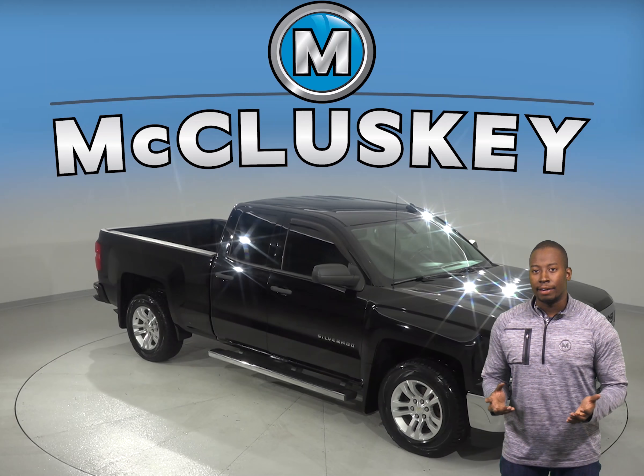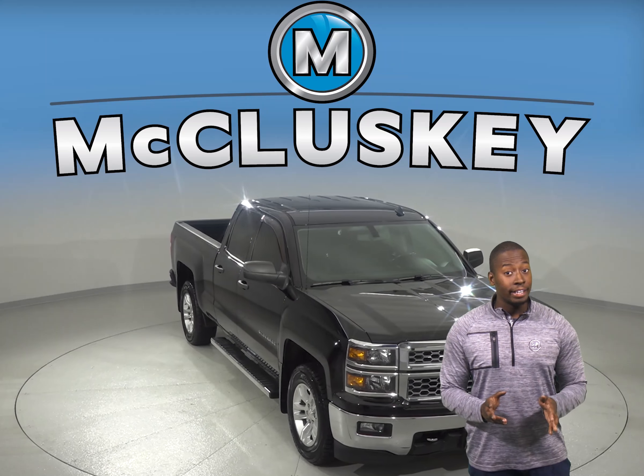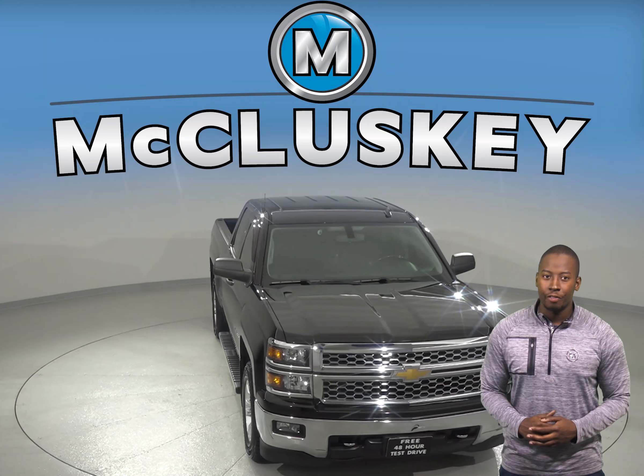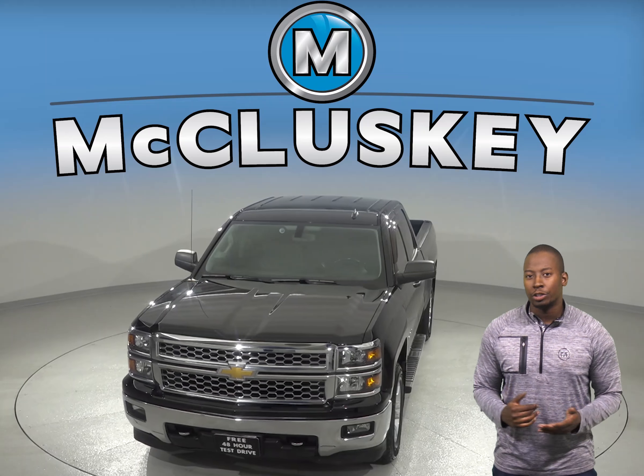Check out this 2014 Chevrolet Silverado 1500. This 4-door double cab has an Ecotec 5.3L Flex Fuel V8 engine with a 6-speed automatic electronic transmission with overdrive.